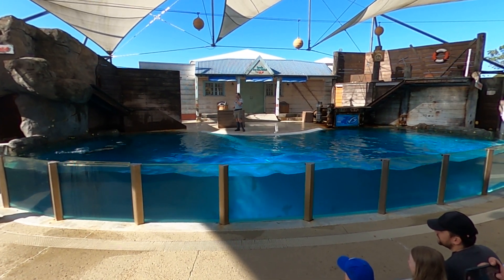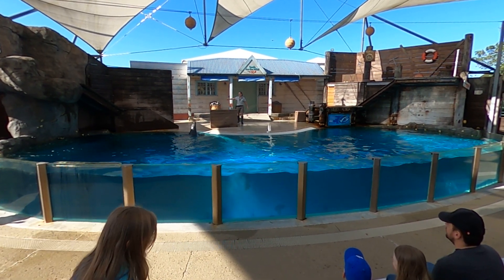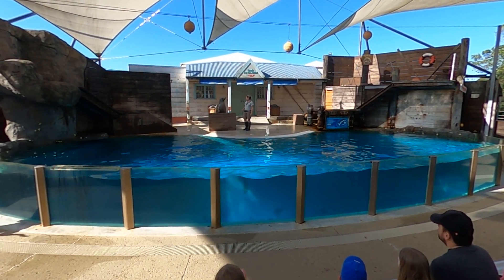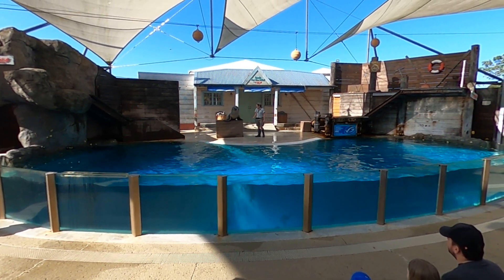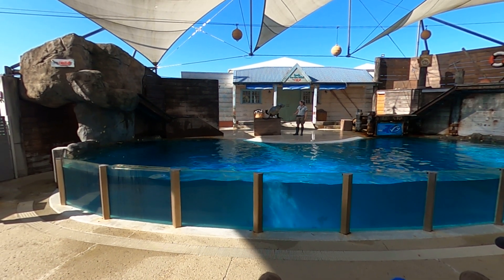To power them through the water at those incredible speeds, those flippers need to be incredibly strong. At the moment Moby is weighing in at a whopping 120 kilograms — that's nowhere near the weight he'll reach as an adult. Male Australian sea lions can reach weights of up to 400 kilograms, but those flippers will be able to support that entire weight for their entire life.